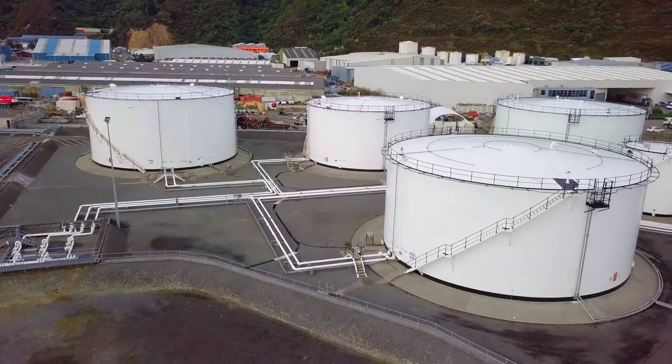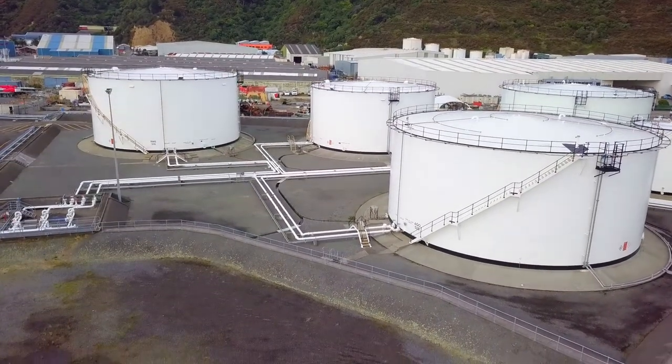We put in an automation system that essentially monitors the level of the tank and if it senses it gets past what we call our safe fill limits, it will shut down the site, close off valves so that we don't overfill a bulk storage tank.